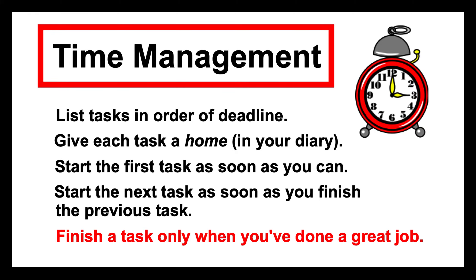Finish a task only when you're really proud of the job and you've done great work. Try to avoid finishing a task because it's one o'clock in the morning, the day before it's due, and you need some sleep — that's a pretty poor reason for finishing a job.